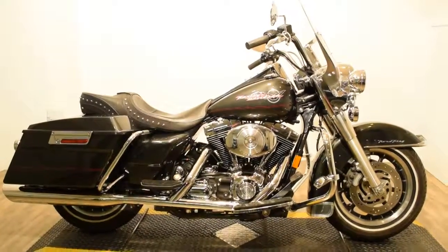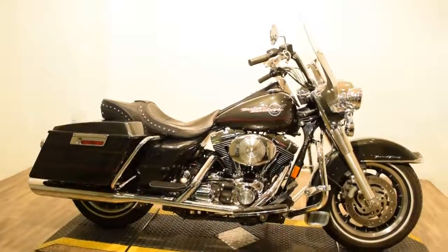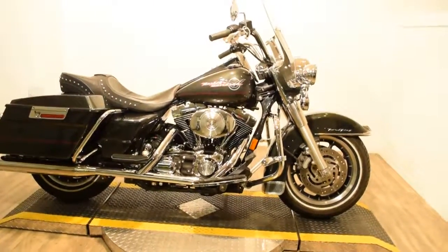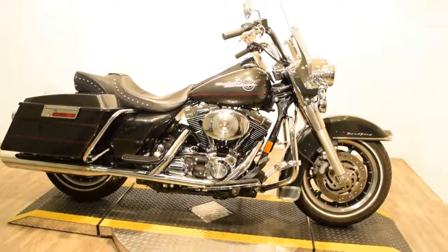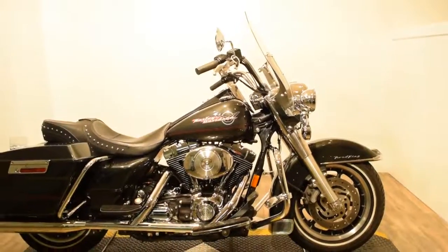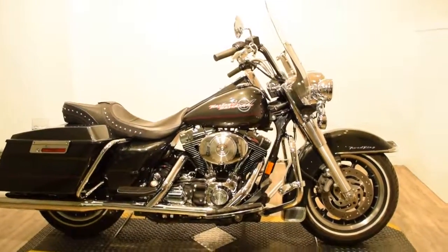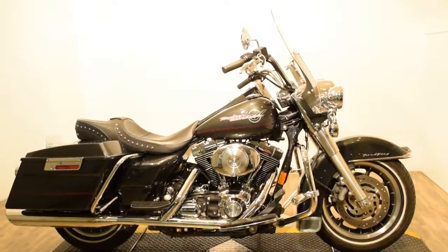Does have dual Vance and Hines exhaust. Light bar kits front and back, and it does have a new upgraded front headlamp for the 2005 — a new clear lens reflector which makes it a safer ride. It does have the white wheels and a nice large front windshield.